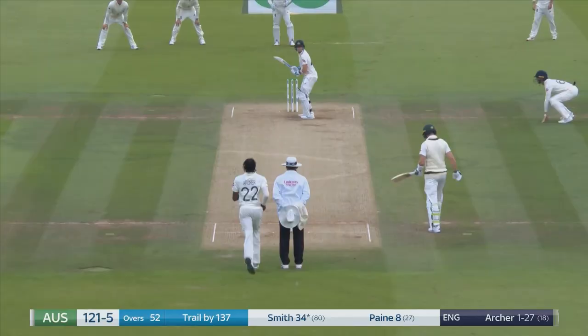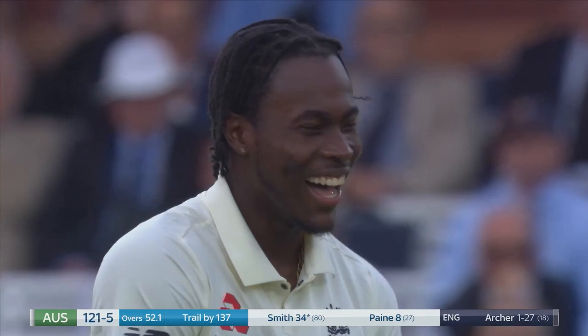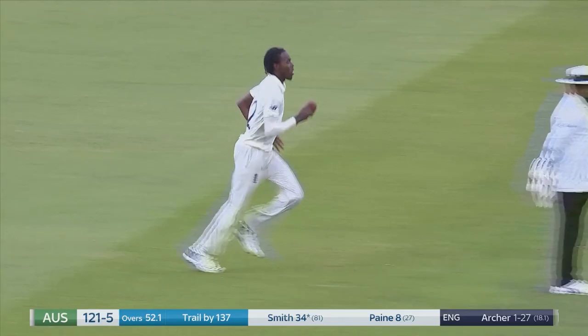Smith will keep the strike. 120 for five. That's a good length, it's a good reaction too. It's a good length, it's a good ball.